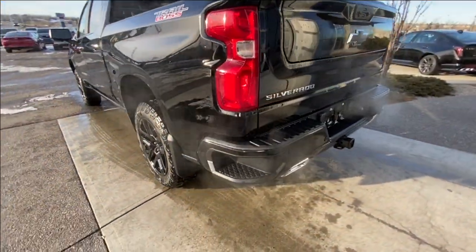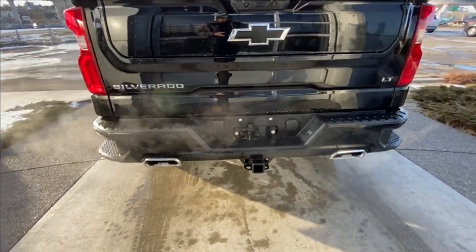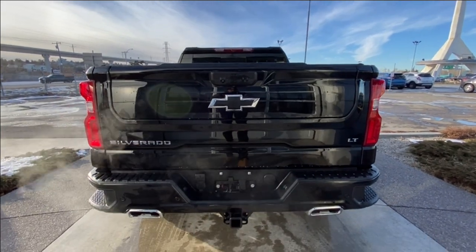Around the back of the vehicle, we have side steps built into either side of the bumper, twin-comb-tipped exhaust, towing package installed, and Silverado, black bowtie, and LT badging all on the Multi-Pro tailgate.